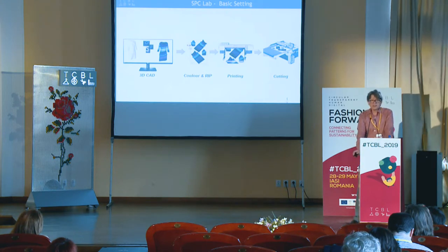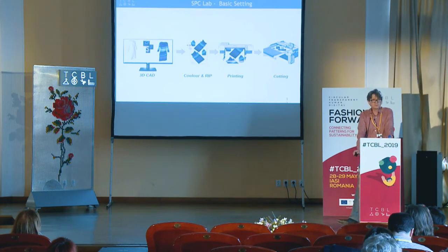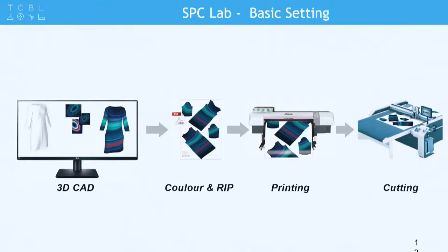Then we produce the RIP file that has all the important color information. We know what the printer can print, so we have the dedicated color space and know exactly what is possible. Then we go to the printing — we have a couple of digital printing devices. You can either print directly on cotton, or print on sublimation and do the process for polyester. We also do research on inks.